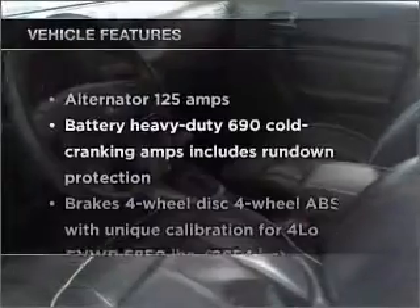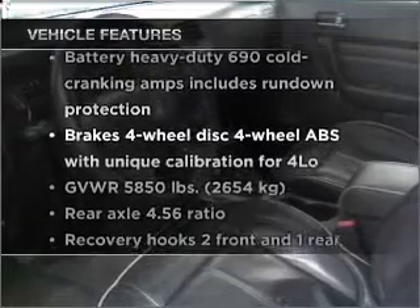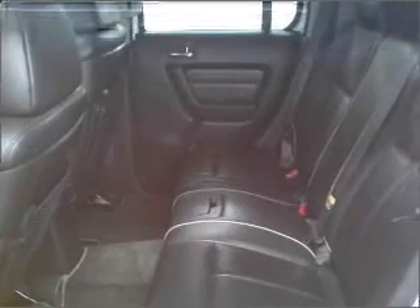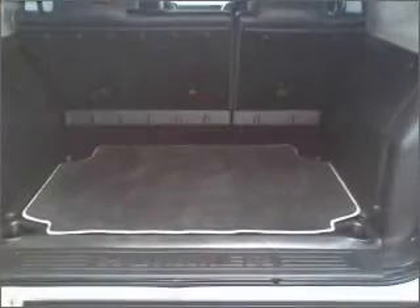Check out the list of included features for this vehicle. They are sure to elevate your trip from a standard ride to a more overall enjoyable experience. If safety is a concern, know you're covered with this vehicle's features. Let us put you in the driver's seat today. Call or click to contact us.